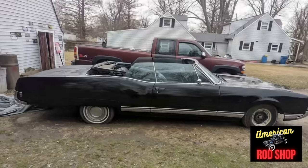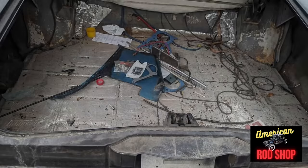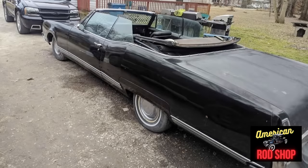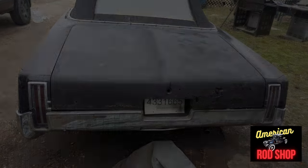With the exception of the trunk lid, which has rust holes, this is a solid-body car. The floor pans are solid, and so is the trunk area. The gloss black paint displays well, but the car could use a new paint job and a new trunk lid. All the chrome and trim are in good condition. The seller has reduced the price from $9,000 down to $6,500 firm, and it should sell quickly at that price.